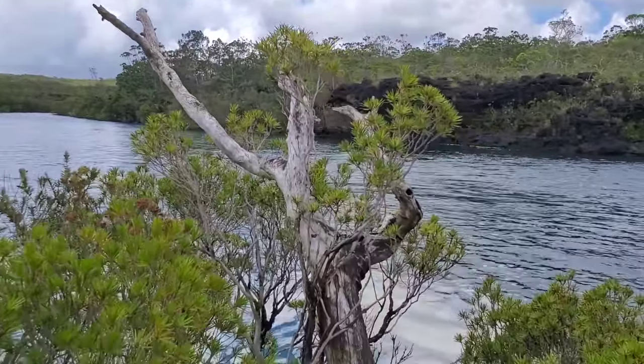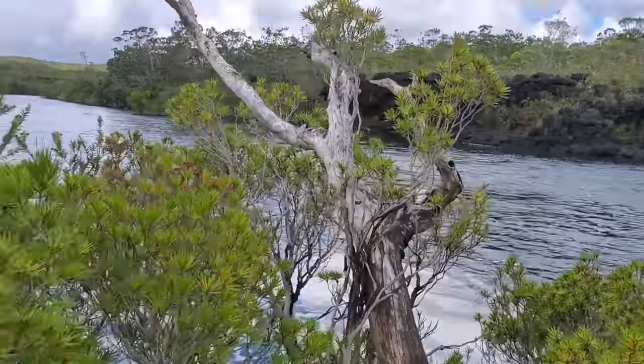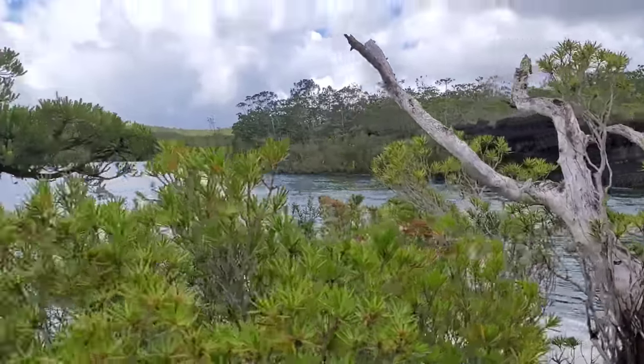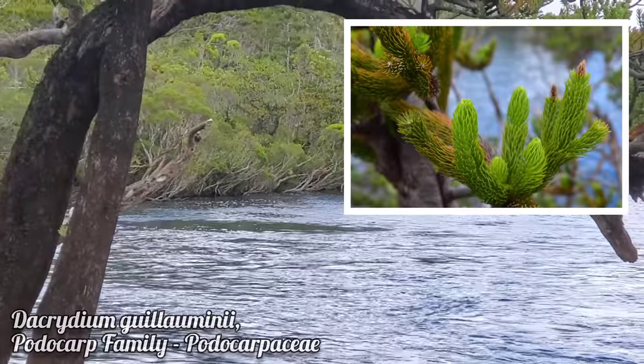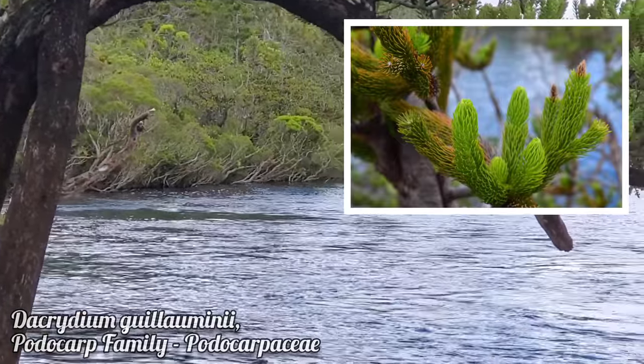Highly rare and localized, so it is protected. And there's a Dacrycium over there — this is the only spot it grows.